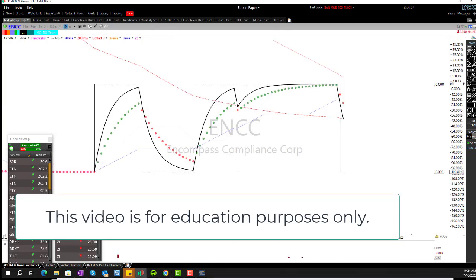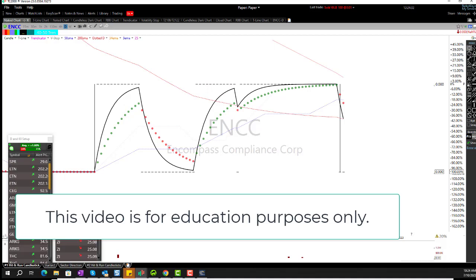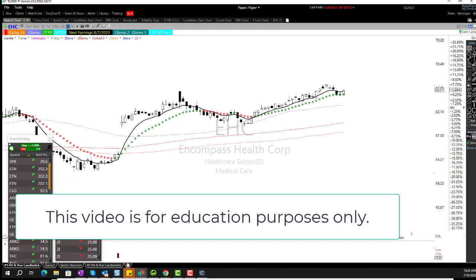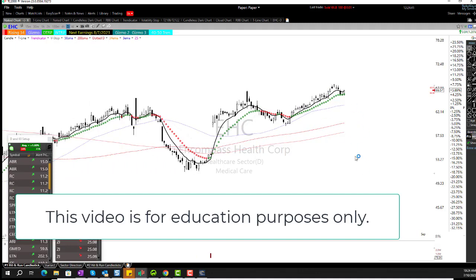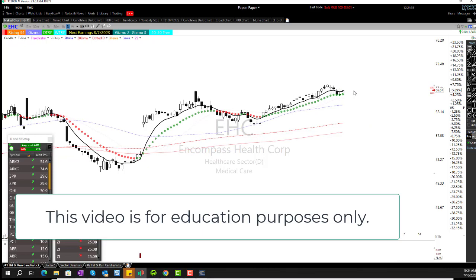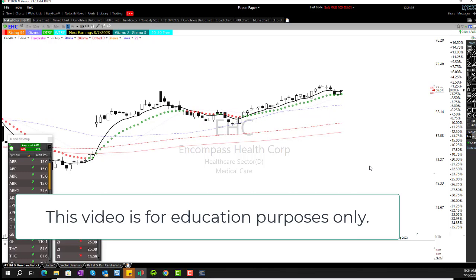EHC — I've missed out on it. That's a fabulous chart, that's the kind of chart I want to see. Nice, beautiful trend, and you've got a morning star here. All we need is the follow-through now. That's a great looking chart.